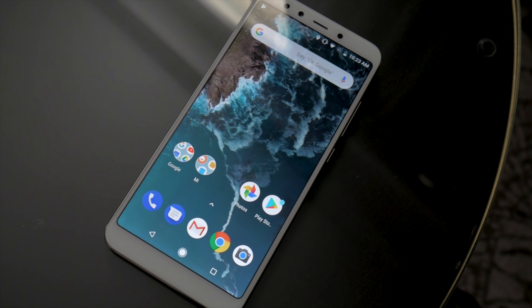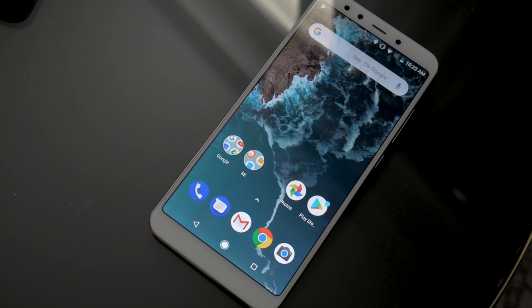Hey everyone! Since last year, the Xiaomi Mi A1 has been one of the most popular mid-rangers with stock Android. What could be better? Its successor, the Xiaomi Mi A2. I'm Angie for GSM Arena, and this is our first look at the top features of the Mi A2.